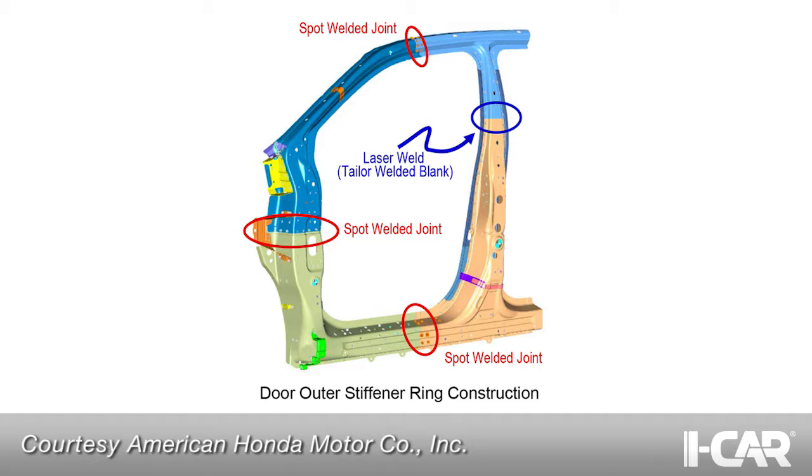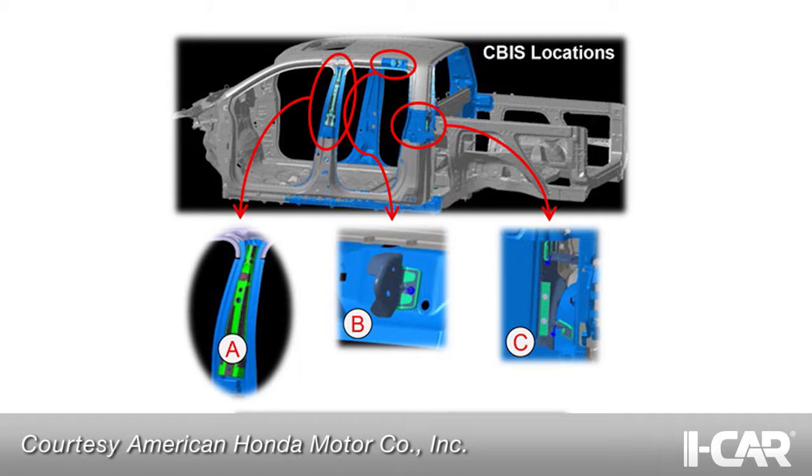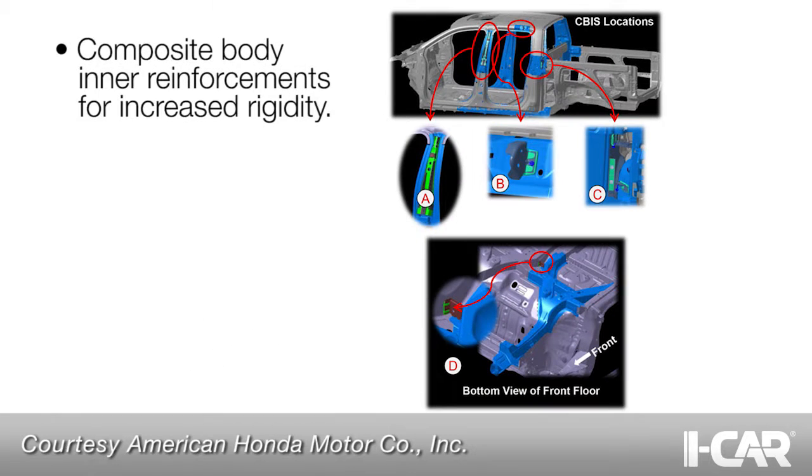The door ring is not one piece, but made up of multiple stampings, spot welded together at the factory. For repair purposes, however, the door ring is one piece, sold and serviced only as an assembly. New for Honda on this model are composite body inner reinforcements in strategic locations to increase rigidity.